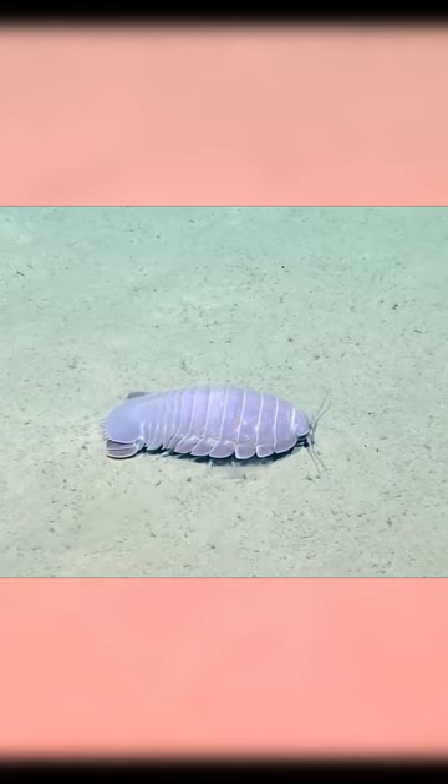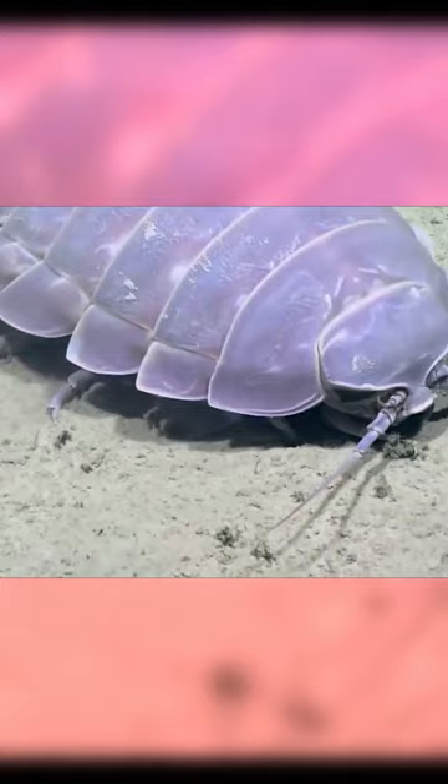They live anywhere between 500 to 7,000 feet below and prefer a floor in which they can burrow into for shelter. They are between 7 and 14 inches in length but can get much bigger — one specimen was found twice that length.